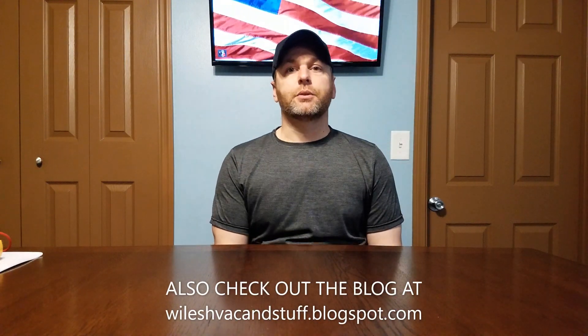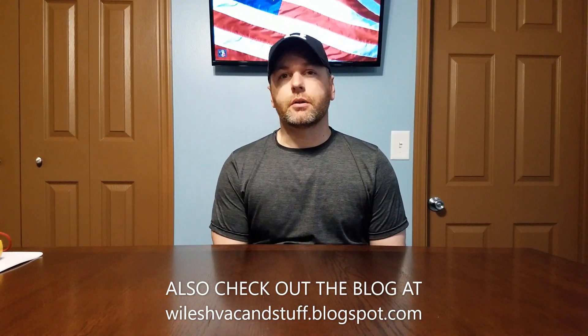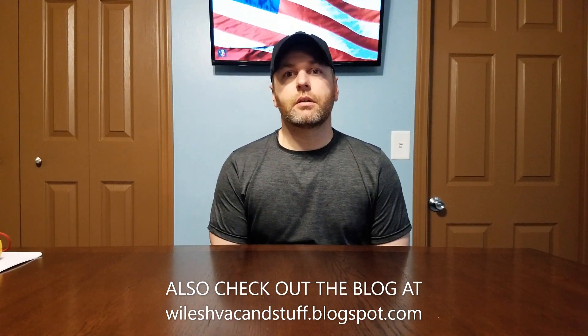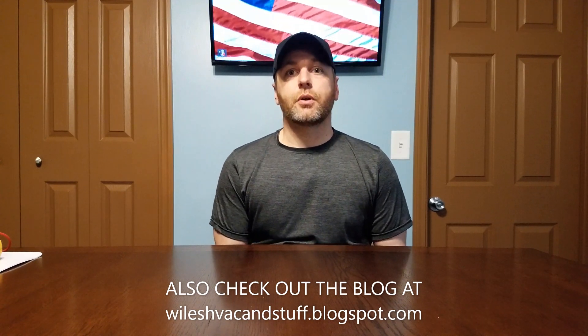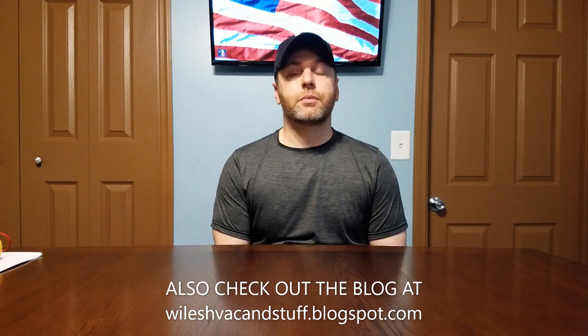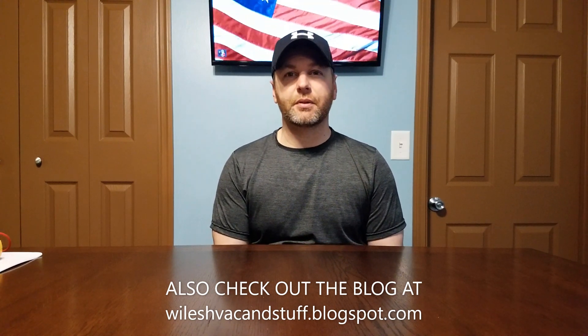Hey YouTube, welcome back to Wiles HVAC and Stuff. Today we're going to continue a bit from what we started earlier in the week with some of the simple service calls. There's a lot of those calls where people say their furnace is squealing or making funny noises.